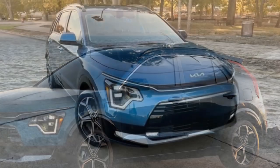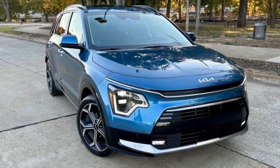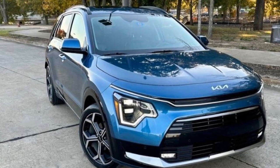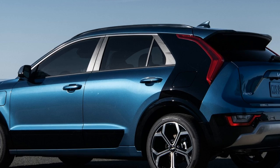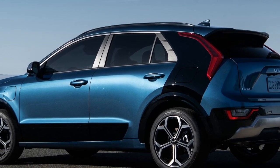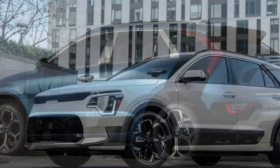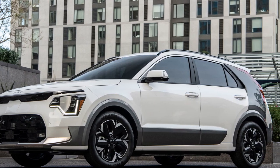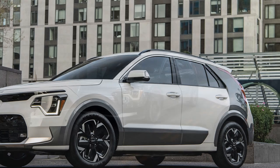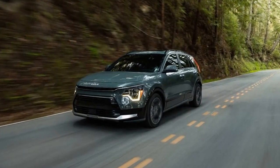Weighing in at almost 3,500 pounds, the Niro PHEV pulled 0.83 g around the skid pad, while the Hybrid gave us a stickier result of 0.87 g. In our 70 mph braking test, the Niro PHEV came to a halt in 185 feet — nowhere close to the lighter Hybrid's more impressive 168-foot stop.